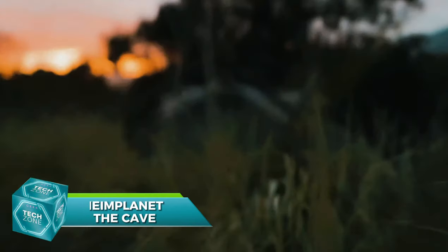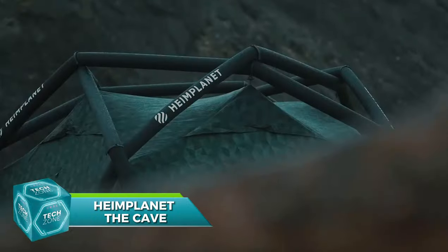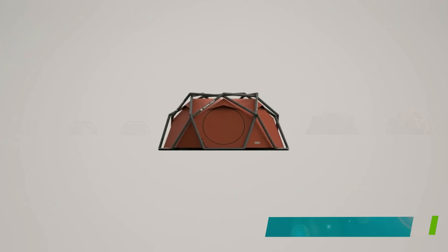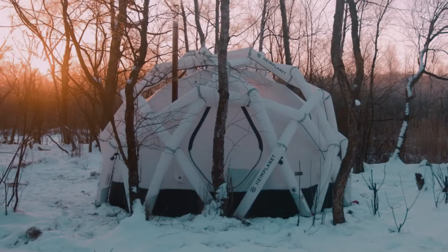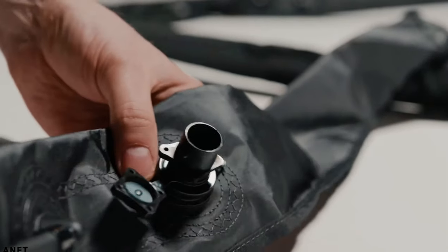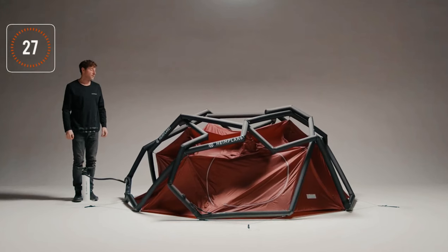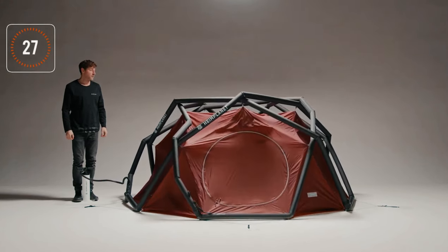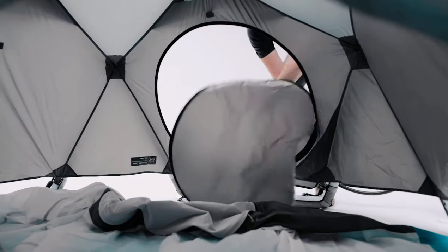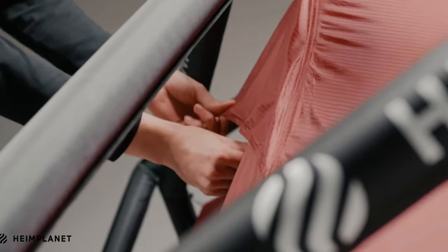Next is Heimplanet The Cave, an inflatable tent that sets up in minutes, priced at $1,300. It accommodates 3 people and is suitable for winter camping. It weighs around 5 kilograms and features 5 ventilation points. The design prevents snow accumulation, and it fits into a 30-liter backpack when folded. The multi-chamber system allows for easy repair. Additional features like a vestibule and a removable compartment further enhance camping comfort.